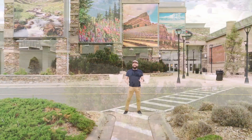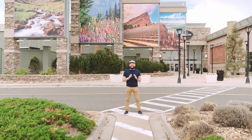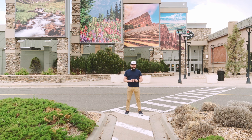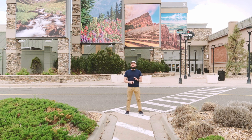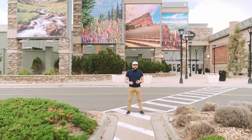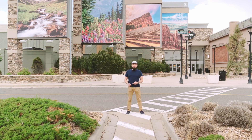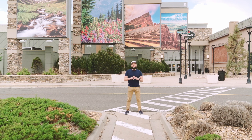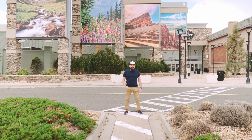Colorado Mills Mall is an indoor outlet mall located in Lakewood, Colorado. This is the only indoor outlet mall in the Denver metro area, and it offers about 160 stores and also includes some dining options like the Yard House, 5280 Burger, and Guapo Taco. This is the place to find a good deal on name brand stores with discounted prices. Let's check it out.